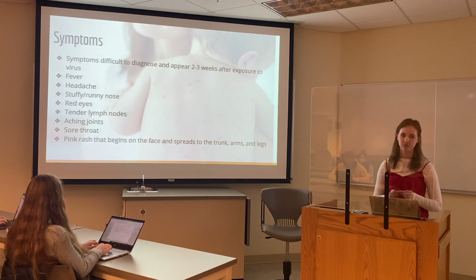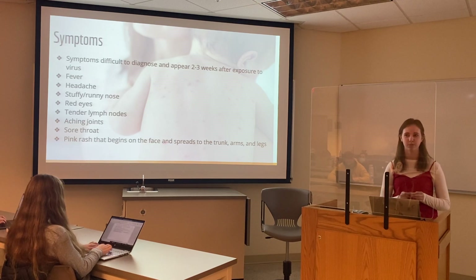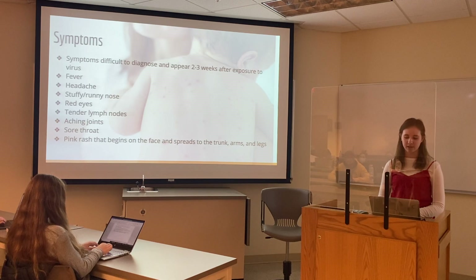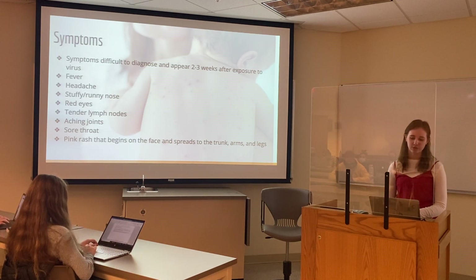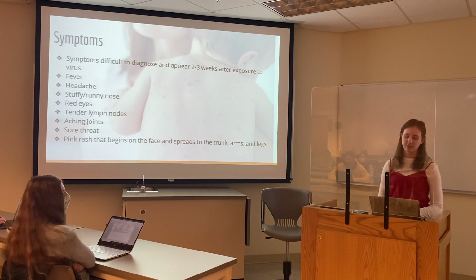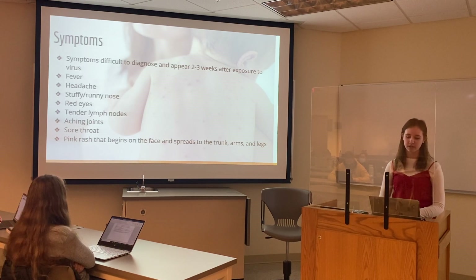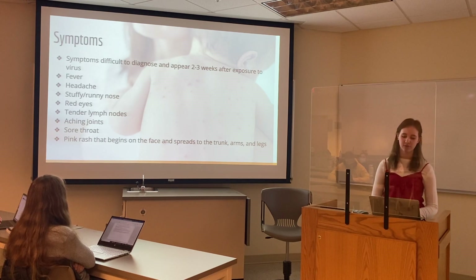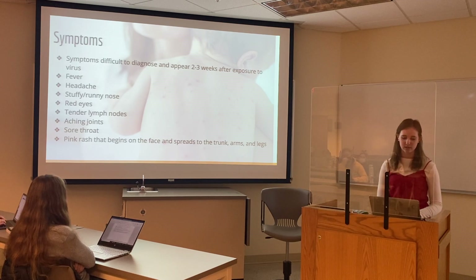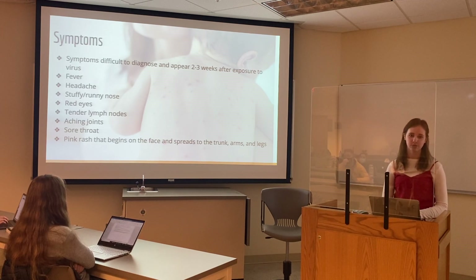This rash will usually fade within five to six days and will disappear the same way that it appeared. Part of the rash will also include spots in the mouth, called Koplik's spots, and they disappear as the rash disappears. Some of the other symptoms include fever, headache, stuffy or runny nose, red eyes, aching joints, sore throat, or tender joints.